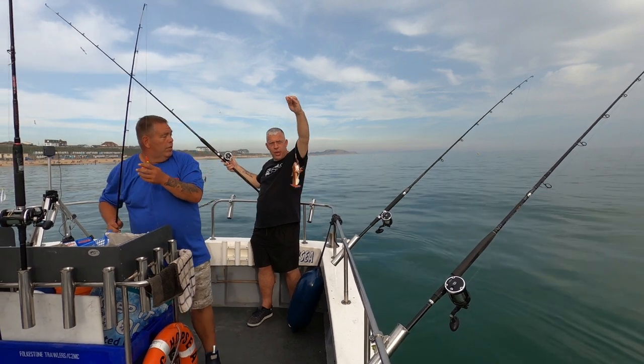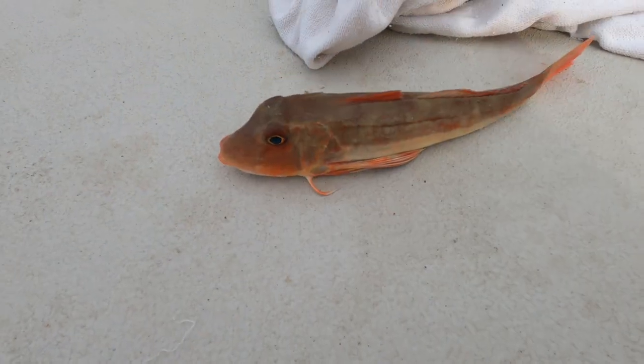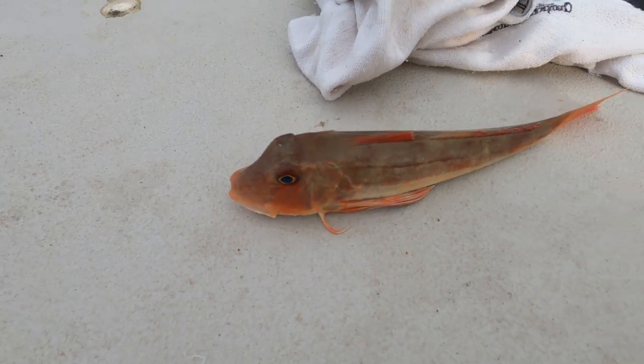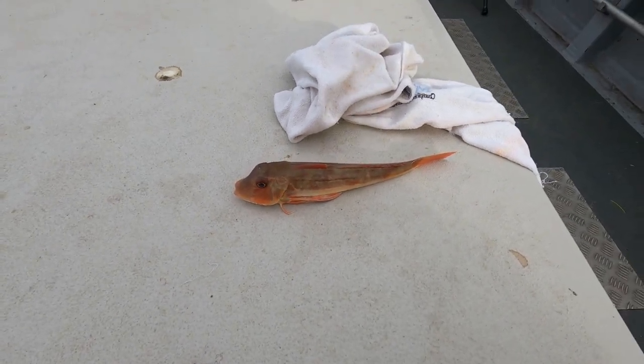There we go — first gurnard on the first drop. Lovely little gurnard, that was on the rag and tip of squid. Absolute beauty.